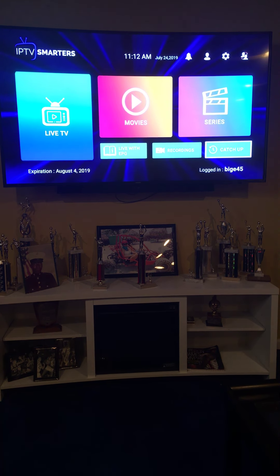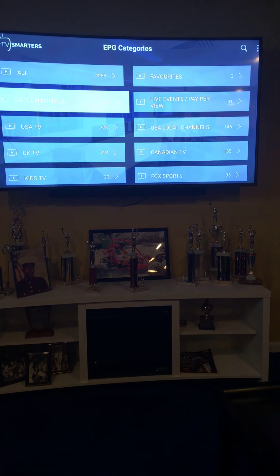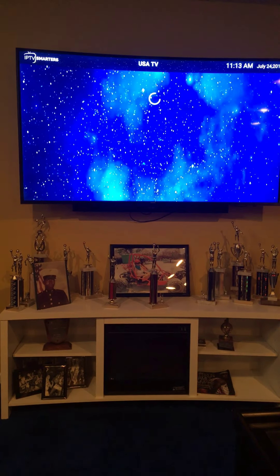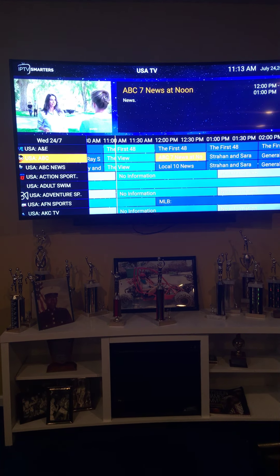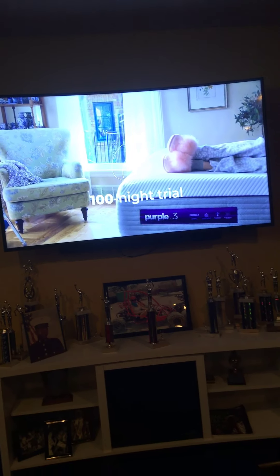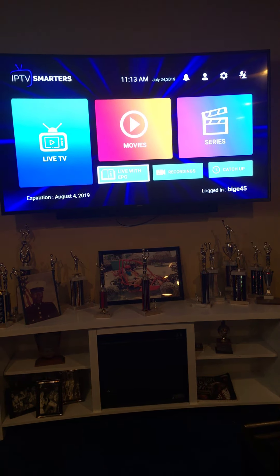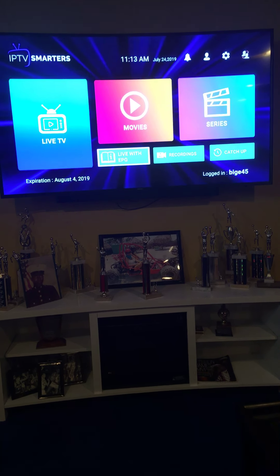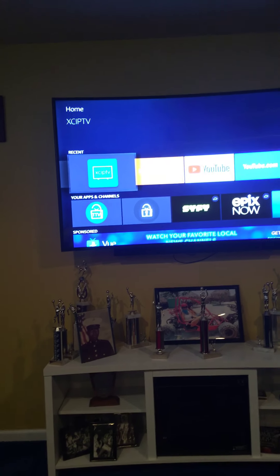We have series, so if you like to watch a series or haven't been able to watch one, you can watch a series from the first episode — all these series, what an awesome thing. And we have a TV guide — live with EPG. We'll go to USA TV and hit the TV guide, and this is our TV guide, all live in HD. We have a 100-night trial.